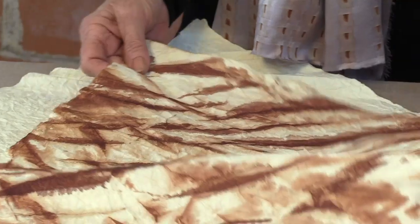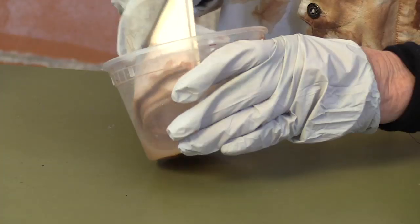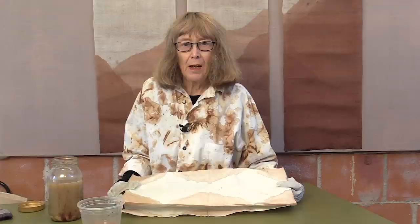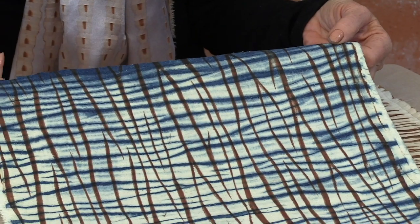In this new DVD from Annalisa Hedstrom, we explore working with kakishibu — persimmon tannin — on both paper and fabric. Annalisa provides a comprehensive overview of working with store-bought kakishibu, as well as the challenges and opportunities awaiting you to make your own kakishibu at home. Kakishibu can be used like a dye on a variety of surfaces, and when combined with a variety of shibori techniques and even dyes, it produces wonderful results.